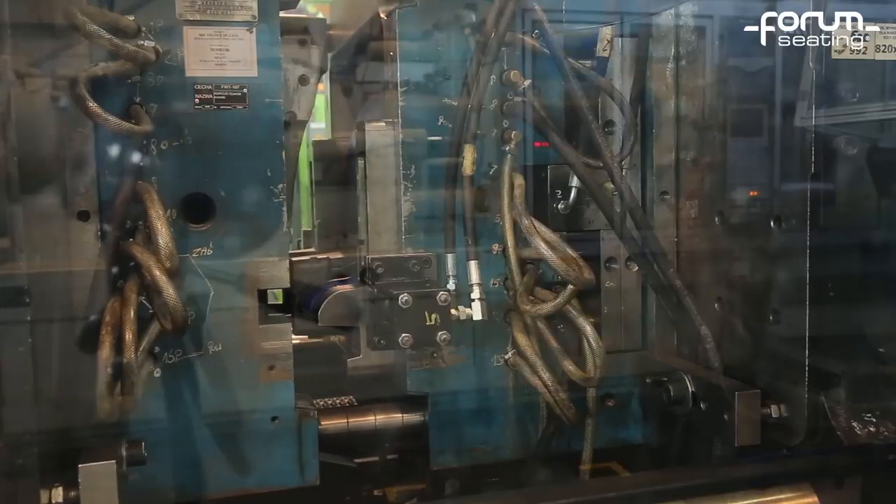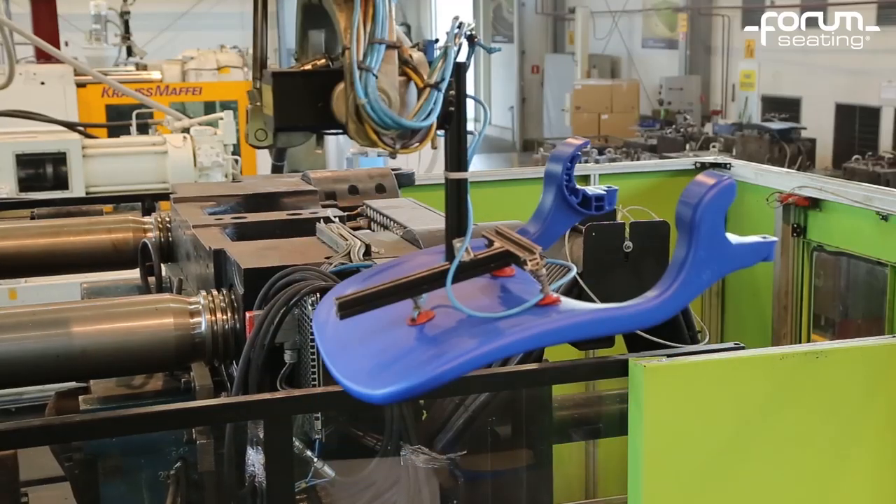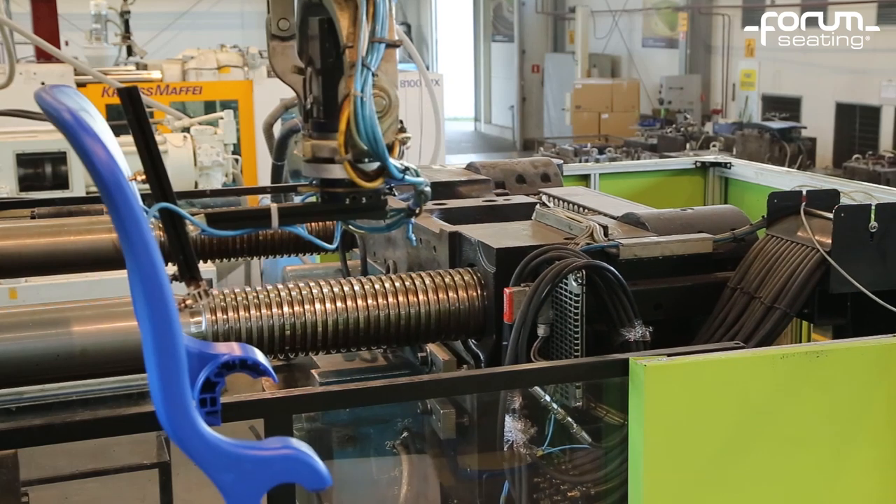To make the seat gravitationally foldable, a robot has to install a special weight in its form, which is then covered with thermoplastic.